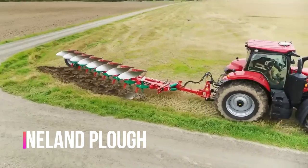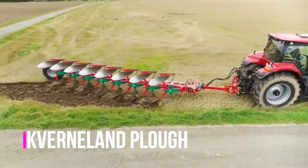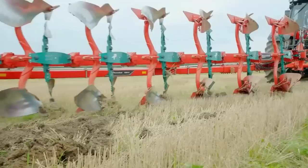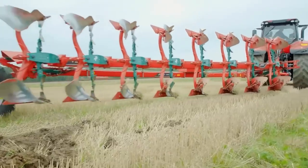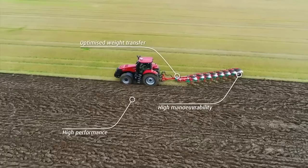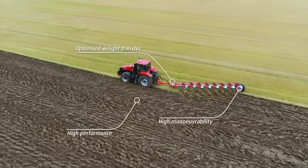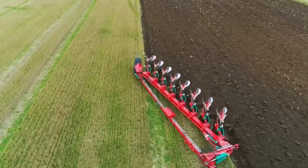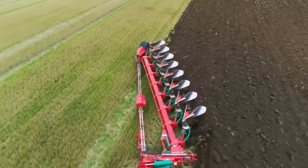Have you ever wondered how farmers prepare their land for planting season? Well, it all starts with the incredible Kvernland plowing equipment. The plow is a key tool in agriculture. It's used to break up and loosen the soil, making it easier to plant and grow crops. The plow is usually attached to a tractor, and the farmer drives it across the field, guiding it through the soil.